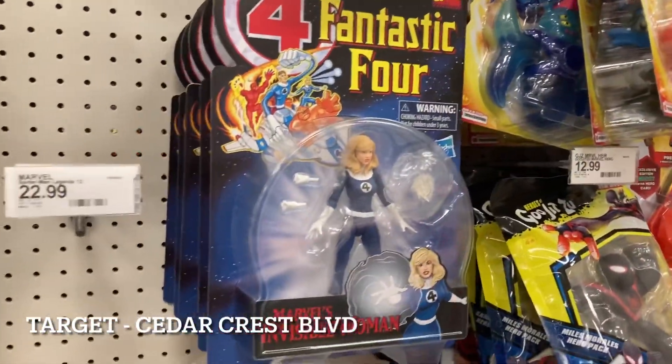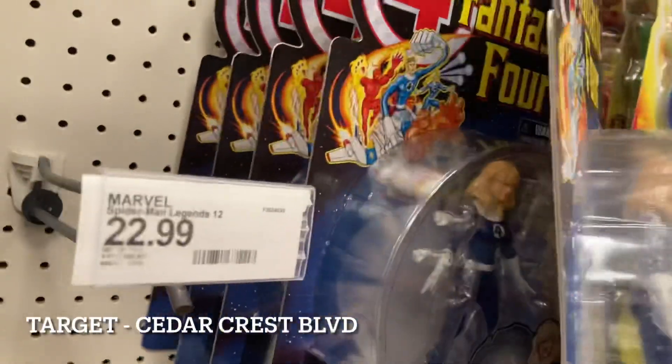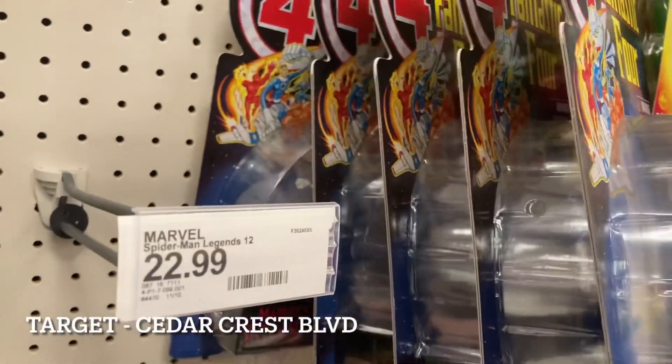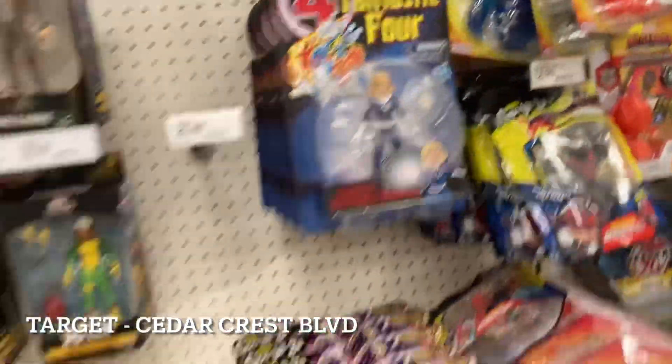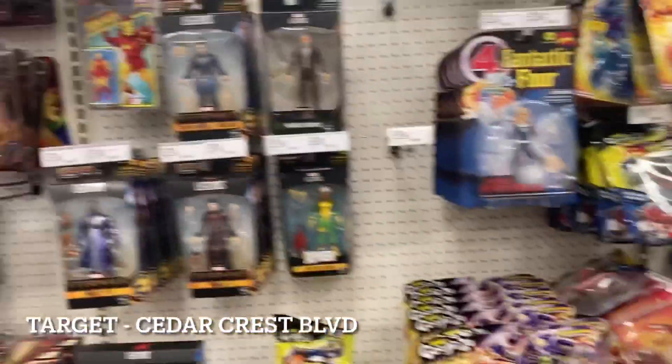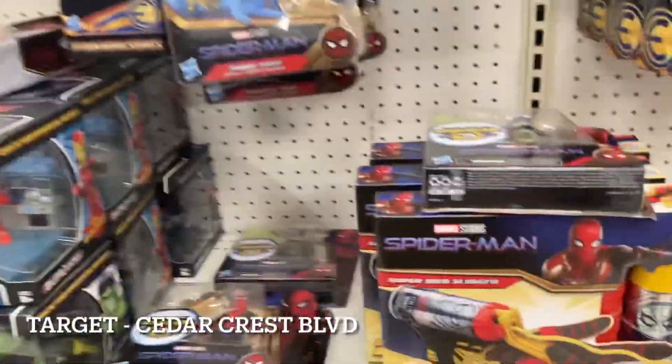As I pivot, I didn't see this sitting here — we do have tons and tons of Invisible Woman. I just kind of didn't see those right away. Looking to be the only case of Fantastic Four that I see out, unless they're on the end cap, so I'll go check that after this.